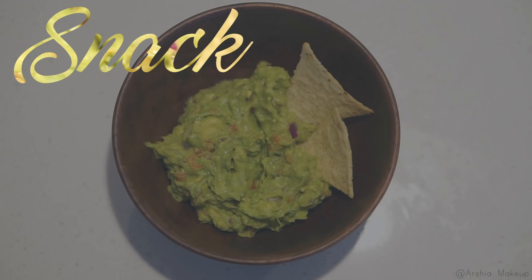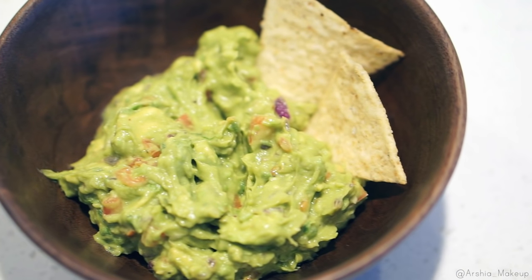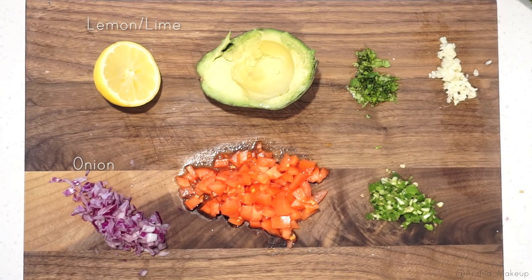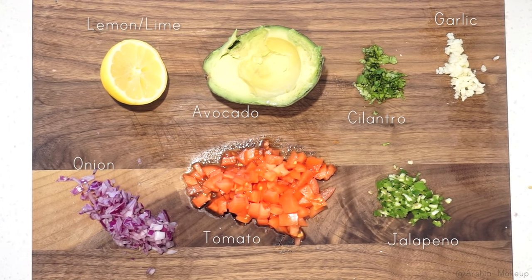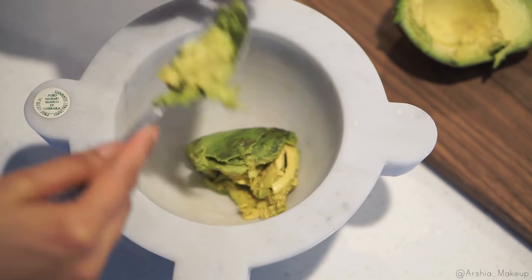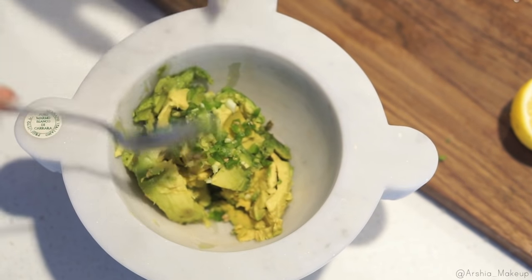Moving on to some of my favorite snacks — if you guys follow me on Snapchat you know I love guacamole. I make it multiple times a week; it's easily one of my go-to snacks. For today's guacamole I'm going to be adding avocado, onion, tomato, cilantro, garlic, jalapeño, and I used lemon because I didn't have lime — but I do recommend using lime instead.